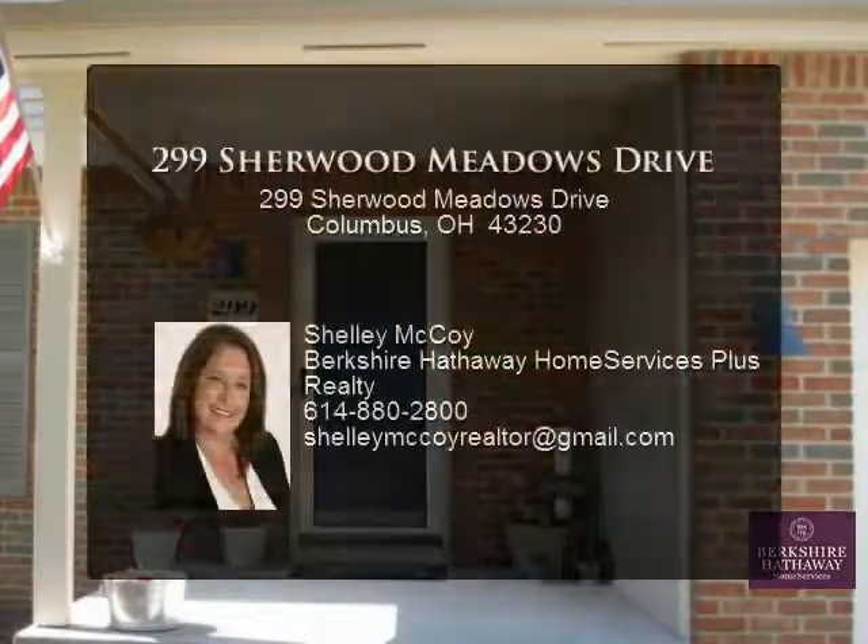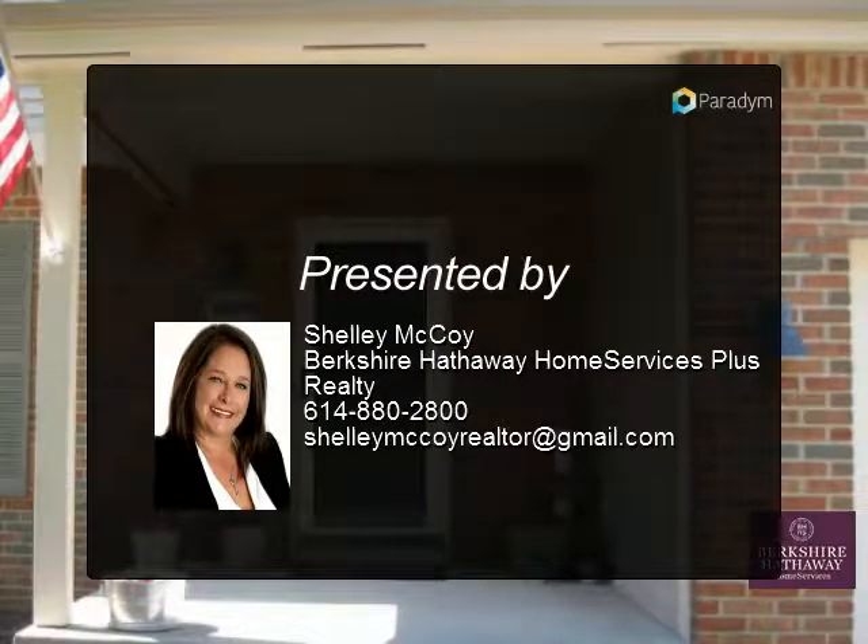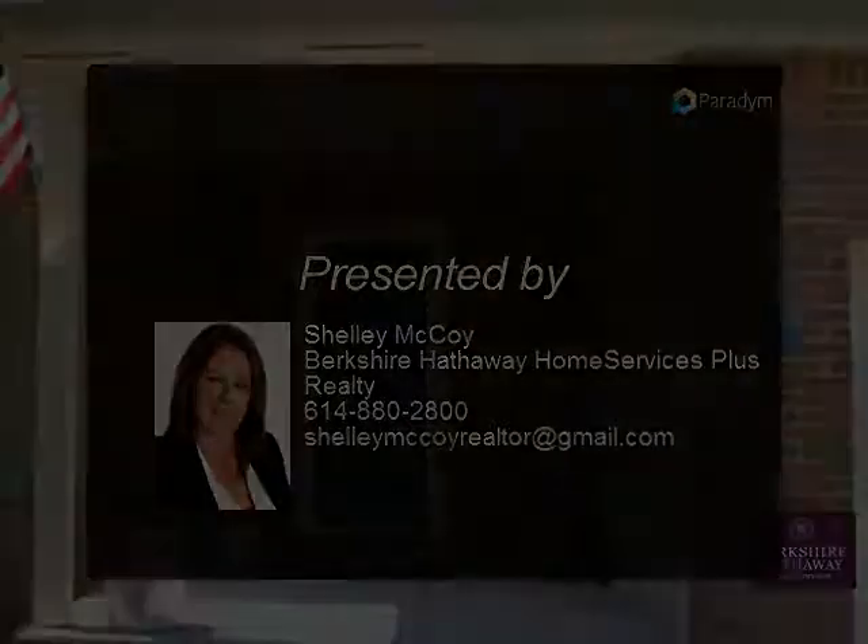Freshly painted interior and beautifully decorated throughout. Spacious master suite with walk-in closet and private bath with separate...